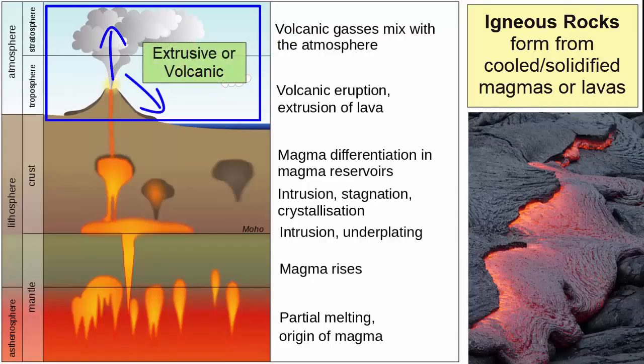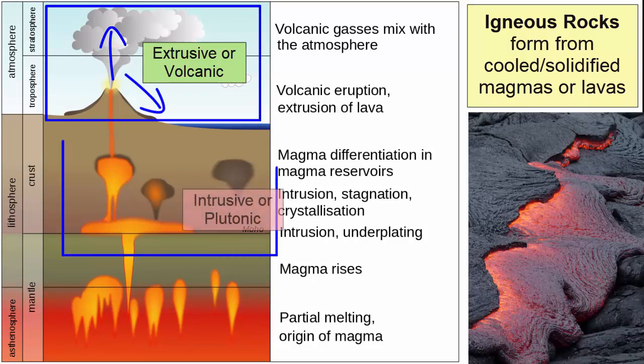Igneous rocks formed through eruption are referred to as extrusive or volcanic. Igneous rocks formed through cooling underground are referred to as intrusive or plutonic.